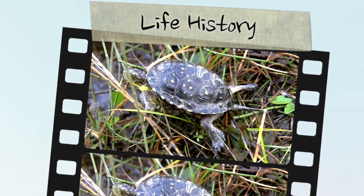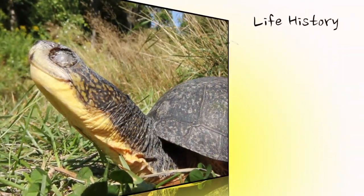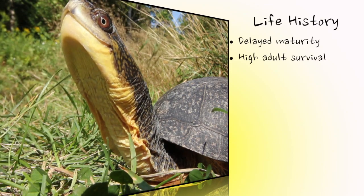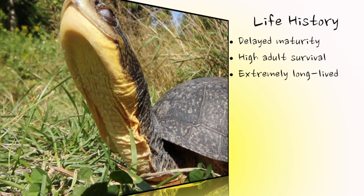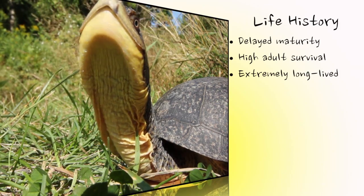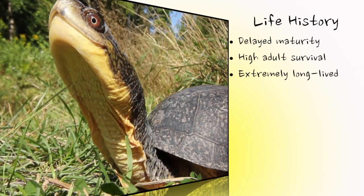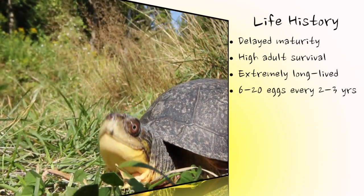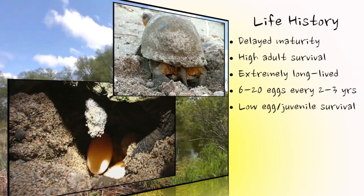This species takes a particularly long time to reach maturity, upwards of 25 years in the northern part of their range. Adult survival is very high from one year to the next, and they are extremely long-lived, with confirmed accounts exceeding 75 years and theoretical limits of 100 years or more. After maturity, Blanding's turtles lay a clutch of eggs, usually every other year throughout their lifetime, with an average range of 6 to 20 eggs per nest. Of the many hundreds of eggs laid throughout the turtle's life, only a couple survive to become reproductive adults.